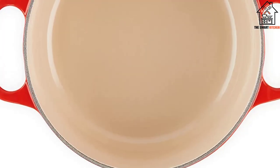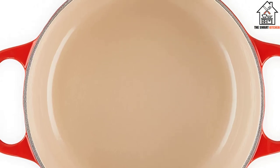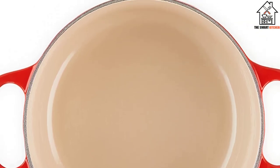Le Creuset comes highly reviewed on Amazon, John Lewis, and Selfridges too, and its cast irons are regularly on sale.